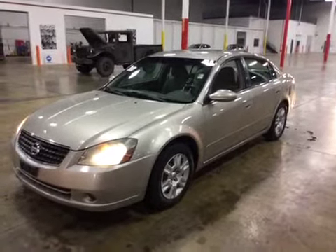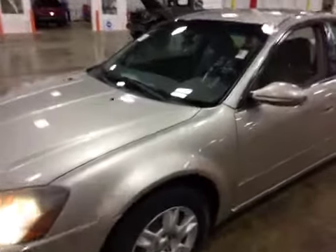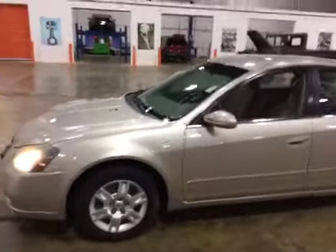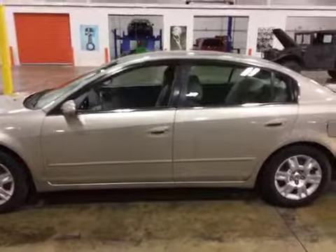It's got Yokohama tires on there. The exterior of the vehicle has got a couple of dents in it. The driver's side front fender has a dent right there. The paint's in pretty clean shape, hubcaps look decent. The glass is in pretty good shape, though the front windshield has wiper scratches on it.